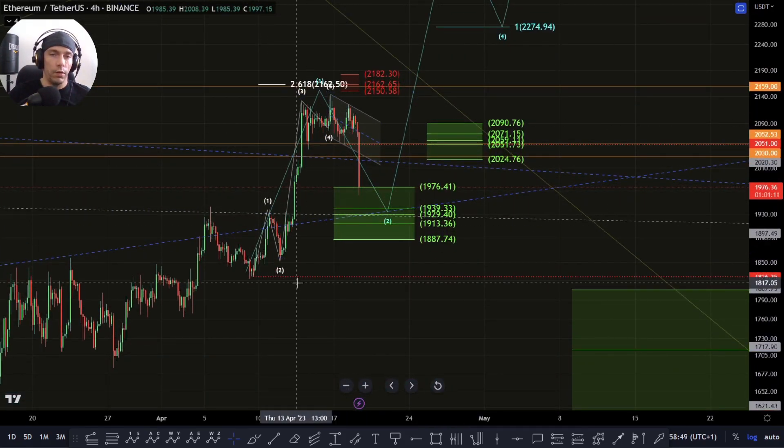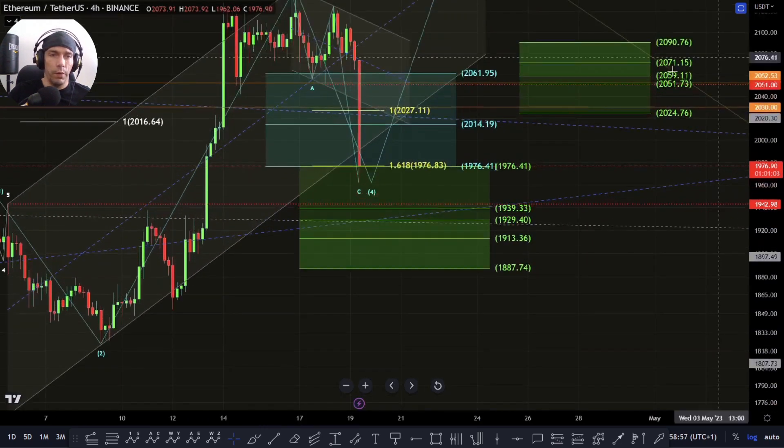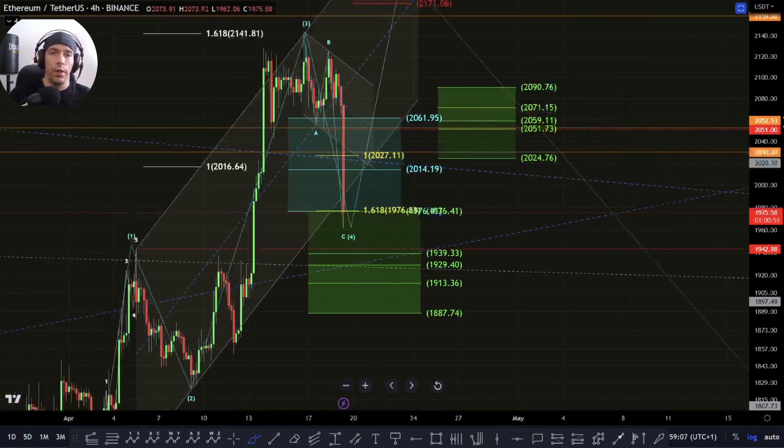This could be just a fake out to the downside and we continue to push up, so we just got to be a little bit patient. It's still viable as a fourth wave. We haven't invalidated this, so if we start to turn around here and we form basically a 1, 2, 3, 4, and 5 back up into this area.